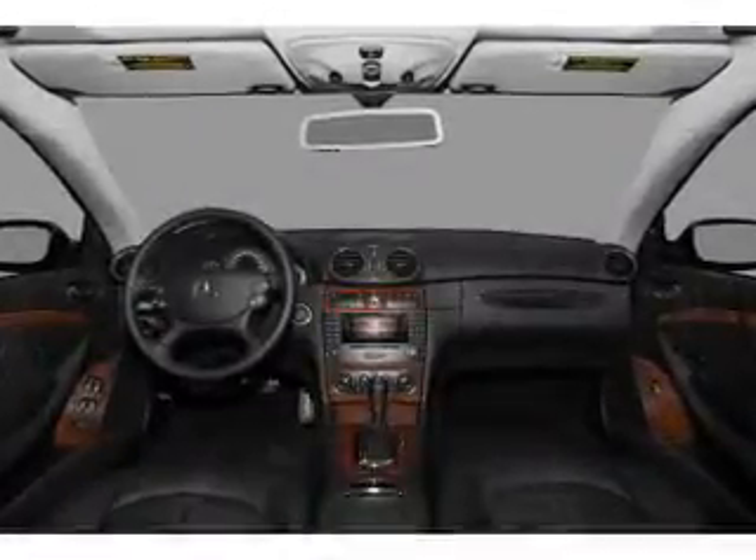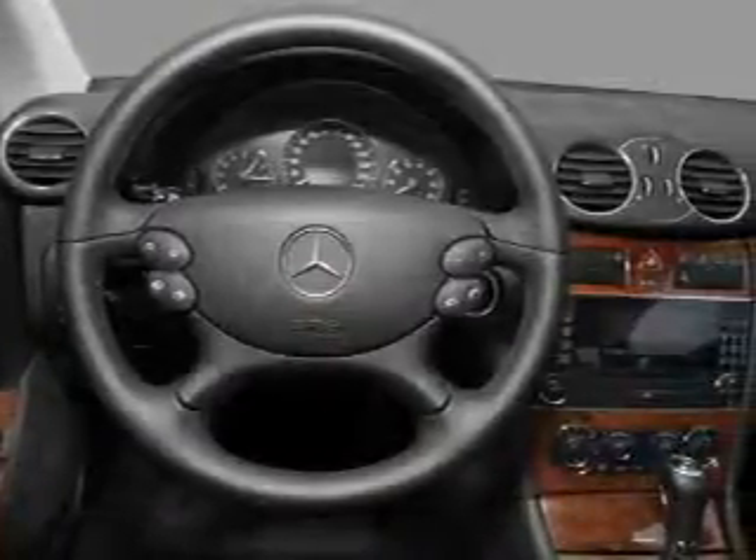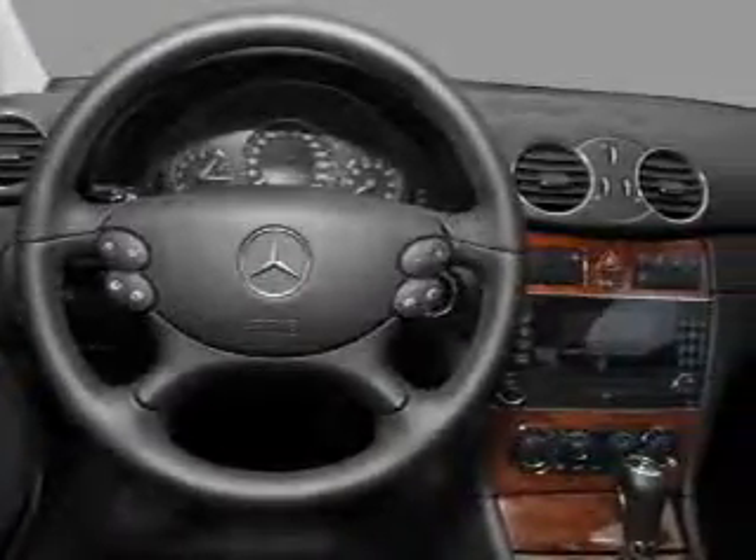Air conditioning, power door locks, power windows, power steering, cruise control, power mirrors, an alarm system, and an AM/FM stereo with a CD player.